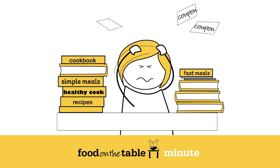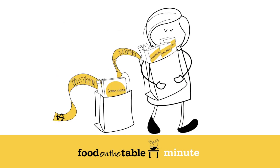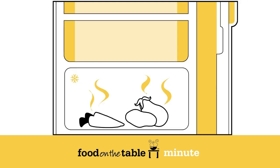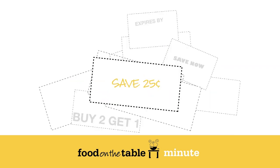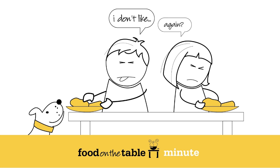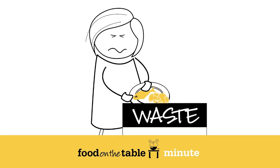Planning takes time you don't have. You're trying to manage your grocery budget because food gets expensive. When you go to the store without a plan, you buy things you don't need. Food goes to waste. And coupons? Who has time for that? It's a nightly project to prepare a meal for your family. And for what? There has got to be a better way.